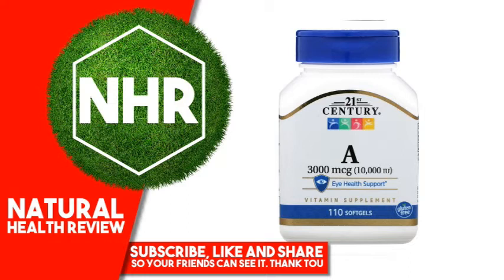Vitamin A is an essential nutrient that supports iHealth. Suggested Use: As a vitamin supplement, adults take 1 softgel daily with any meal, or as directed by a healthcare provider. Do not exceed recommended dosage. Individual results may vary.